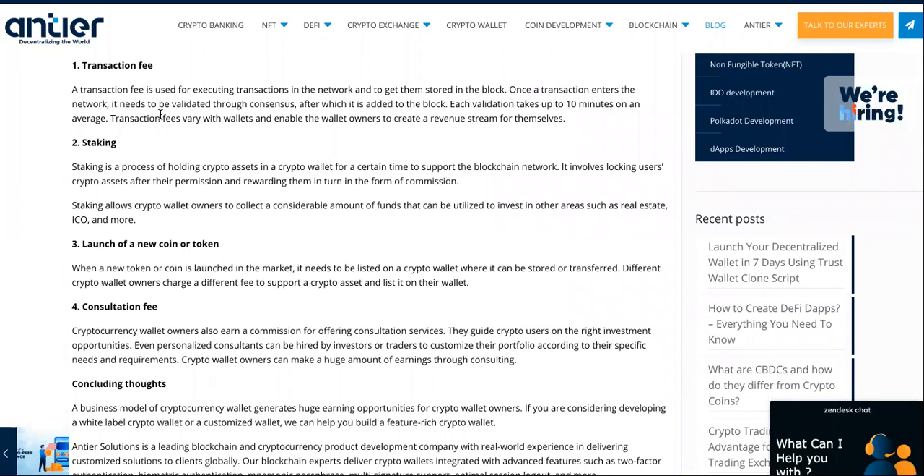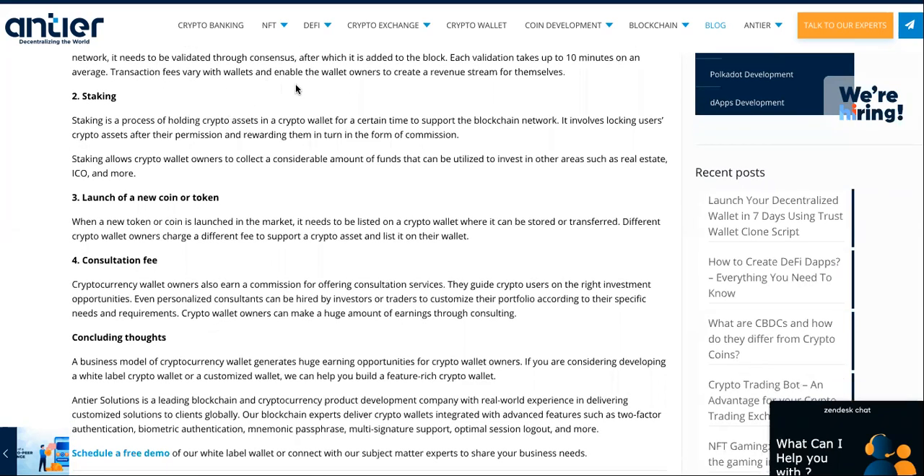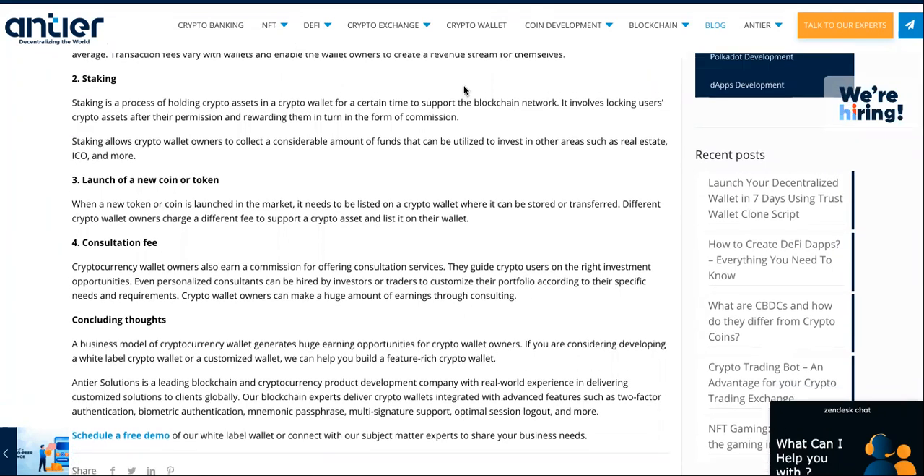Number one, transaction fee. A transaction fee is used for executing transactions in the network and to get them stored in the block. Once a transaction enters the network, it needs to be validated through consensus, after which it is added to the block. Each validation takes up to 10 minutes on average. Transaction fees vary with wallets and enable the wallet owners to create a revenue stream for themselves — just like PayPal, Cash App, or anything else.